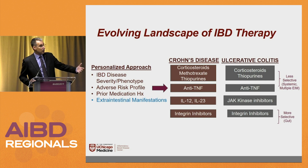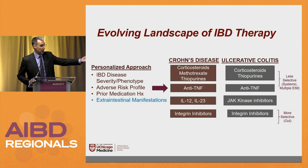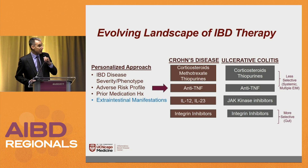You personalize it by how severe someone's Crohn's and colitis is — maybe their phenotype, their fistula's disease, small bowel disease, colonic disease. You can do it by the medication's adverse risk profile: a patient who had a previous history of lymphoma, a person who has a sulfa allergy, whatever it may be. Prior medication history is important.